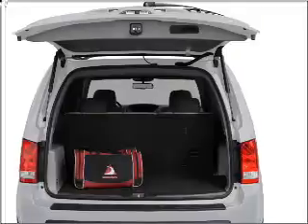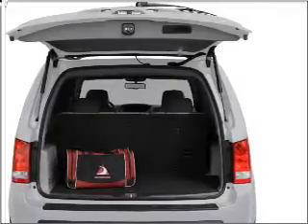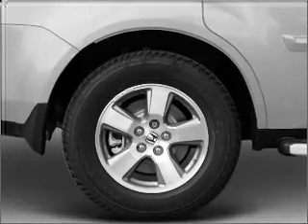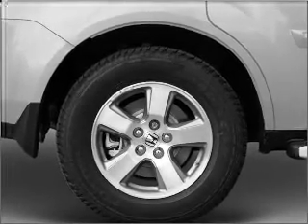Stand out from the crowd with premium wheels. The anti-lock braking system will keep you safe on the road. Heated seats are a desirable comfort feature. Let the sunshine in with a sunroof.